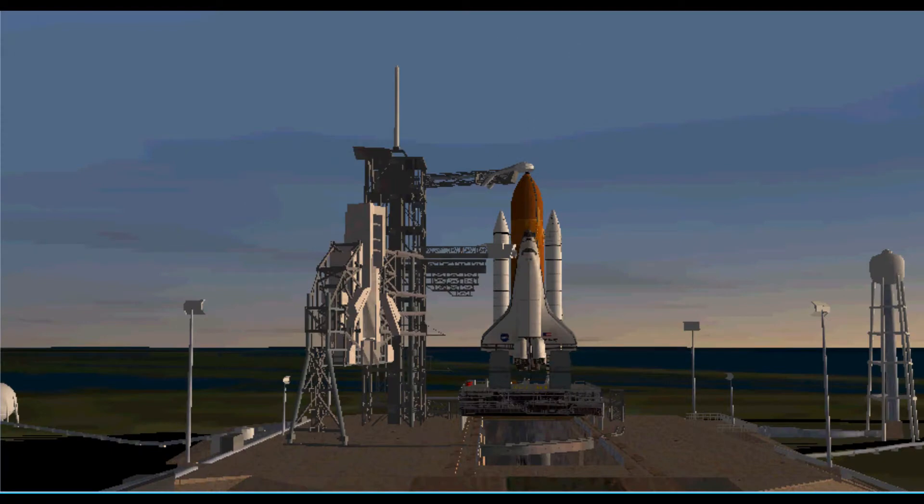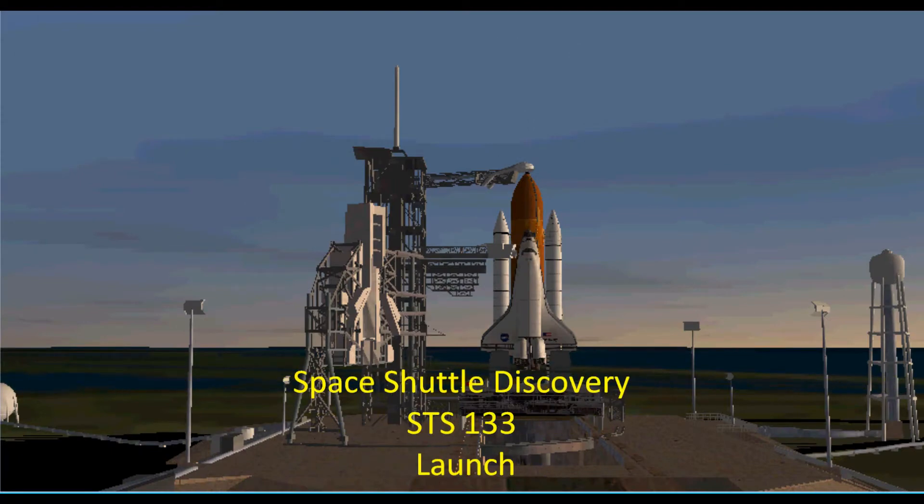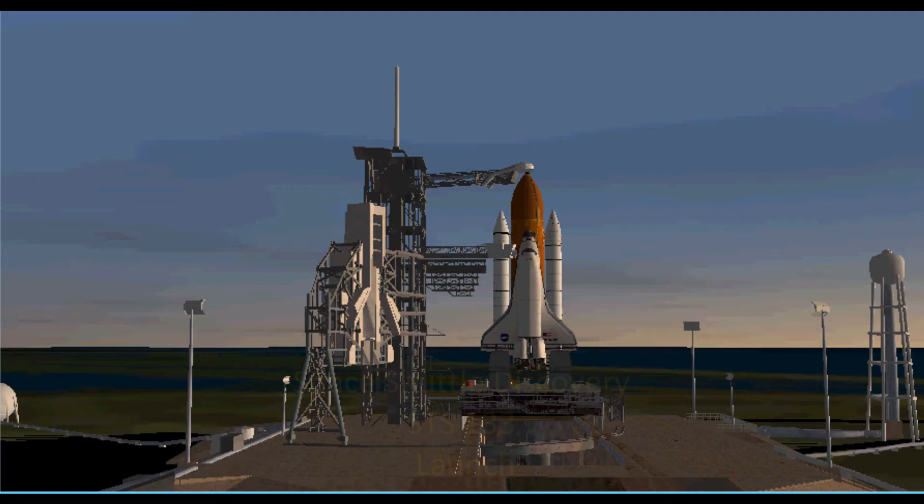Just a few seconds away from resuming our countdown. The ground-launch sequencer has been initiated. All countdown functions now automatically controlled by the GLS computer located in the firing room integration console.